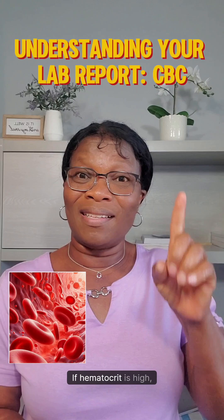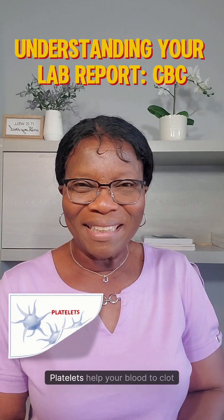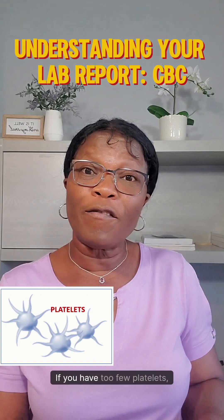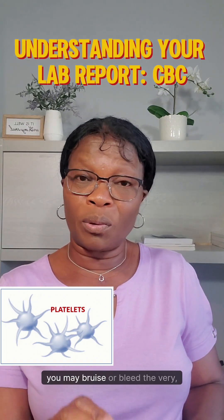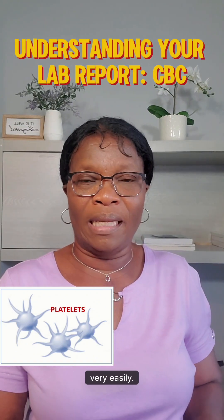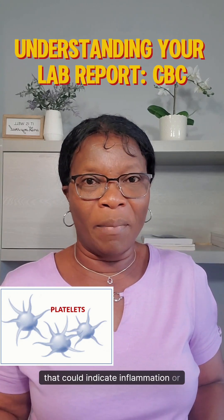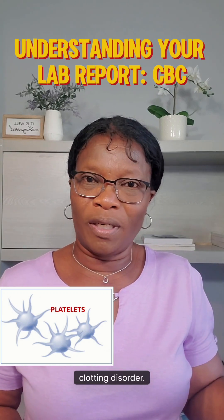If hematocrit is high, you may be dehydrated. Platelets help your blood to clot whenever it's needed. If you have too few platelets, you may bruise or bleed very, very easily. But if you have too many platelets, that could indicate inflammation or clotting disorder.